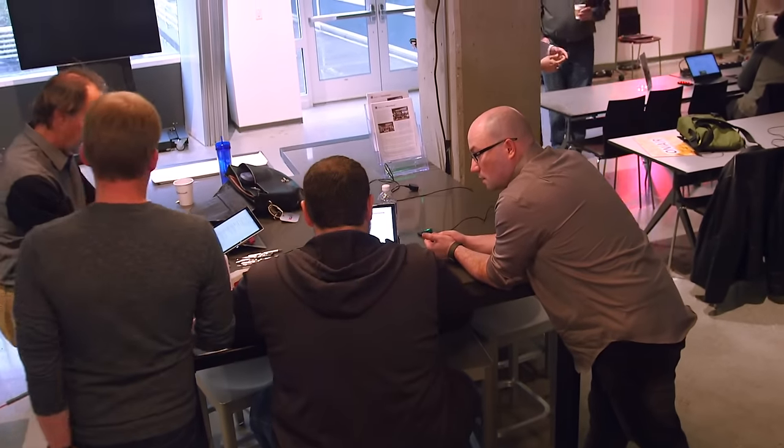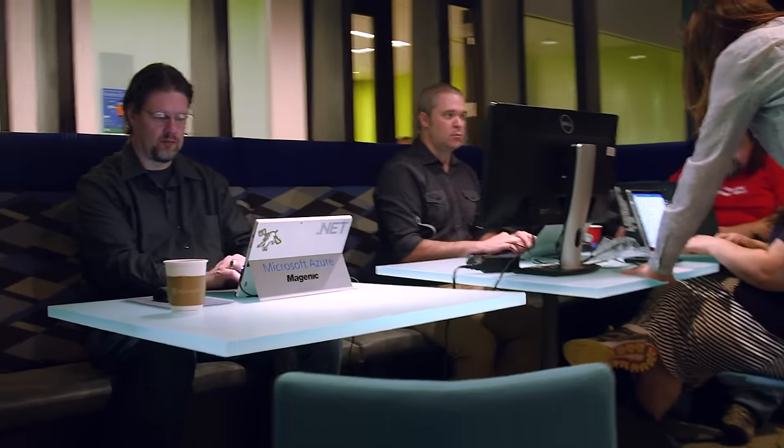There was an opportunity to get a really amazing group of people together and push through to the final details so that we can put this project in the field. It's really exciting to see all of these volunteers come together with just this very unique skill set, and this sort of code-a-thon is really incredible — it's really neat to see all this expertise in one room.